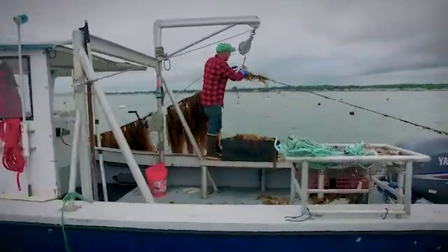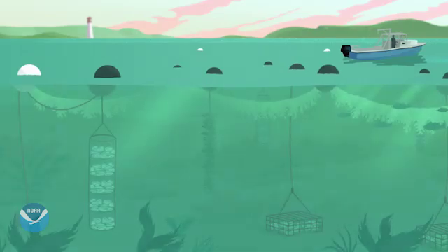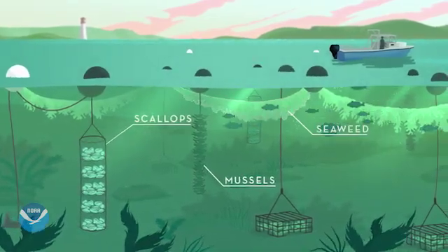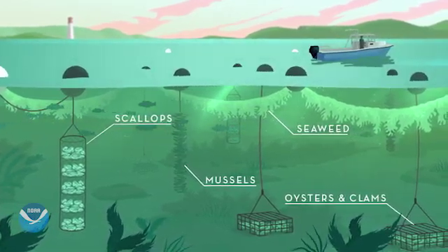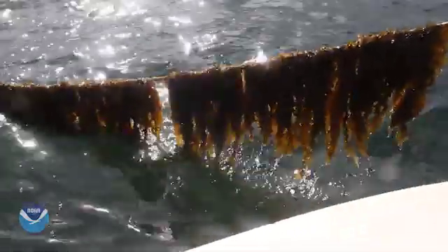I'm a 3D ocean farmer and what you should do is imagine an underwater garden. We've got floating long lines and from there we grow our mussels, our scallops and our seaweeds, and then below that we've got cages where we have our oysters and clams. Our crops require zero inputs to grow — no fresh water, no fertilizer, no feed.